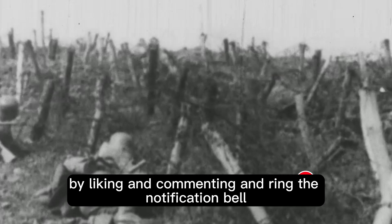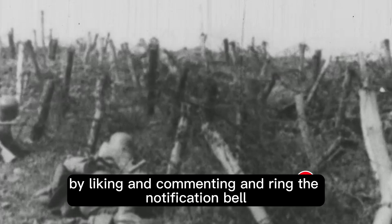That's it for today — thank you all for watching. Comment down below what you would like me to make next, and please remember to show your support by liking, commenting, and ringing the notification bell to keep up to date with new videos.